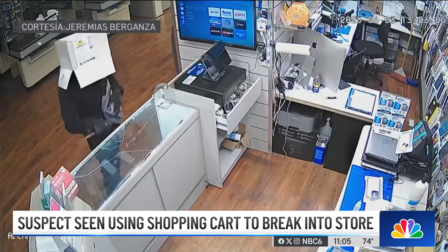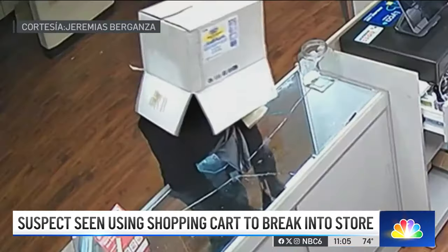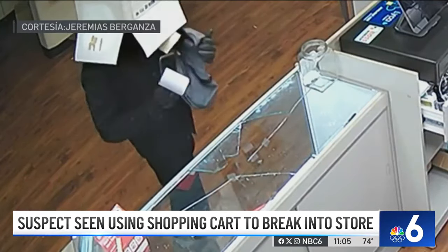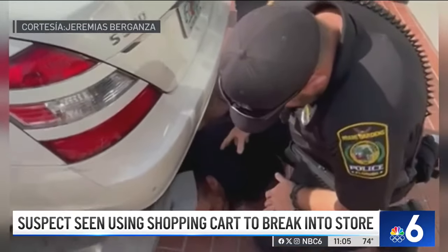This isn't the first time thieves stole from Berganza. He owns another cell phone shop in Miami Gardens. This is surveillance of a man stealing $16,000 worth of merchandise while wearing a cardboard box on his head. The suspect in that incident was caught.